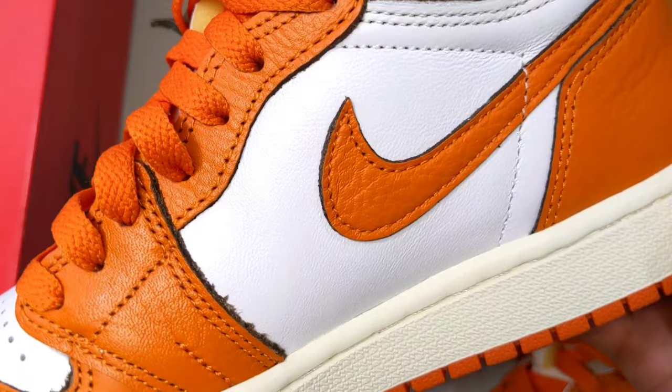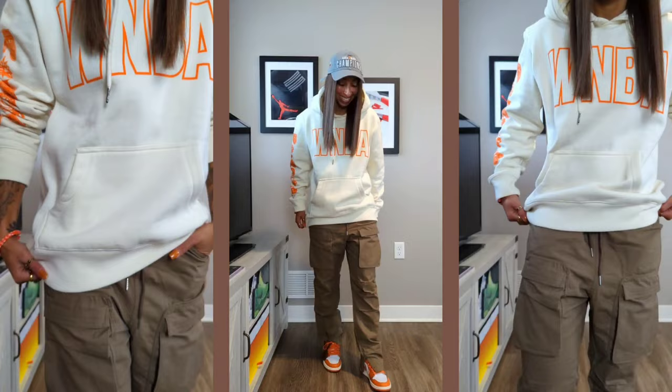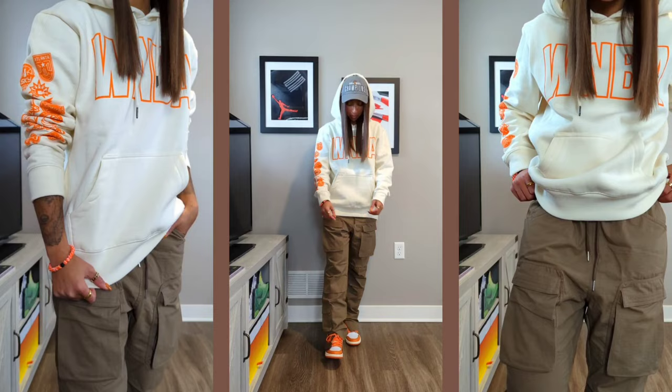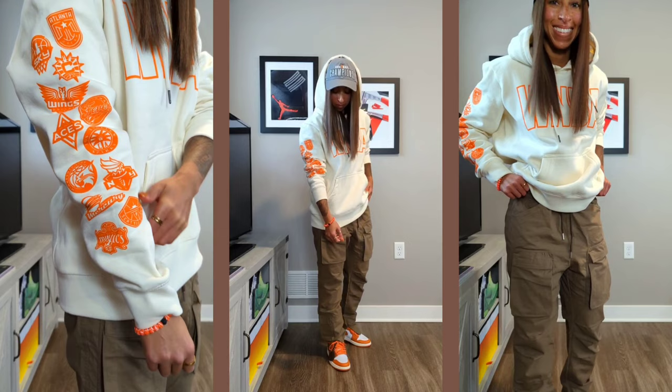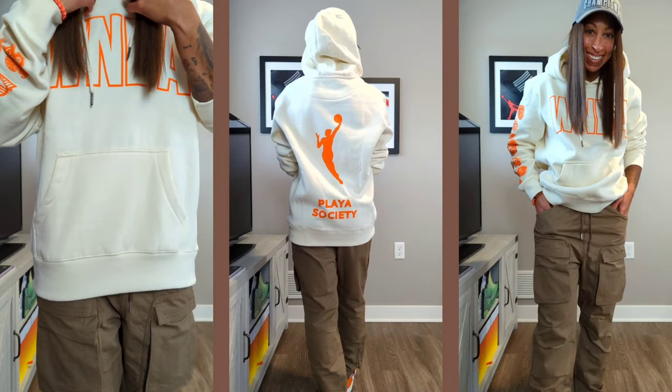You guys have been able to see the shoe throughout this entire video and already saw the on-foot. Let's take a look at how I style this a few different ways. For the very first look, I'm wearing the Playa Society WNBA cream hoodie with orange detailing — all the teams are featured on the sleeve, WNBA on the front, and the logo on the back. Rocking the Richie Lee Collection Ripstop cargo pants — I absolutely love these, link will be below. And then of course, the brand new Women's Jordan 1 Starfish.